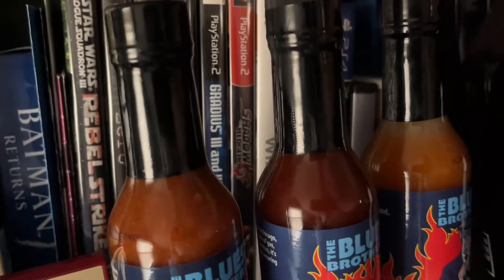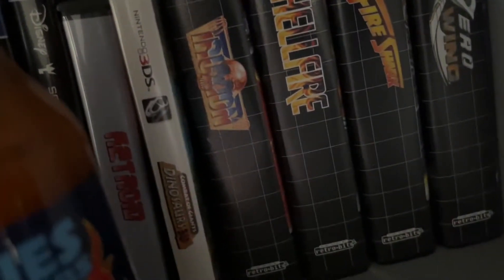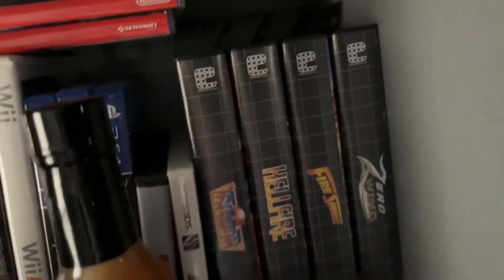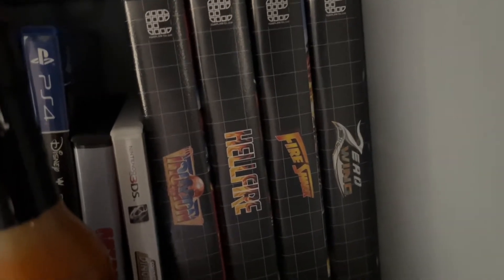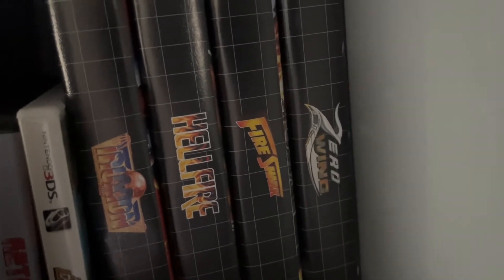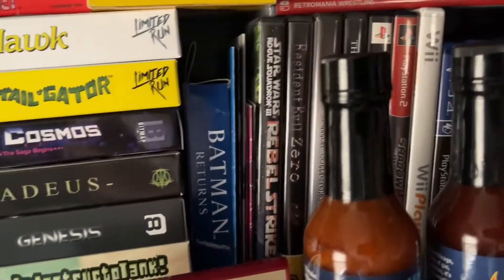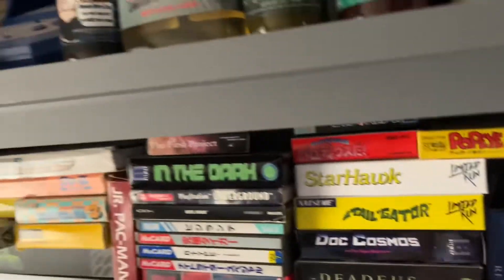There's a four-set shoot-'em-up collection for the Genesis, and some of those just got released on the Genesis collection. I've got a lot of cleaning to do when I'm done with this. Let's move on down to my NES collection.